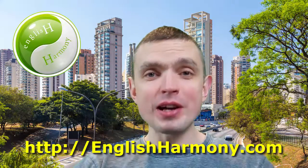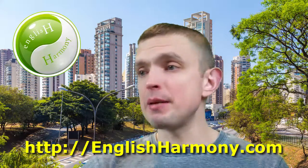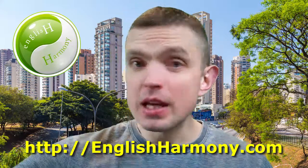Hi guys, hello boys and girls, and welcome back to Robbie's English Harmony video blog. Currently I'm having my Monday morning tea. Cheers!